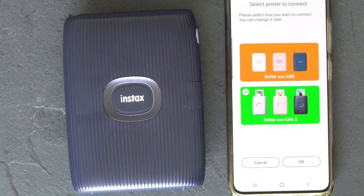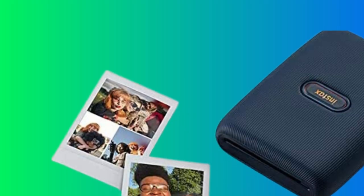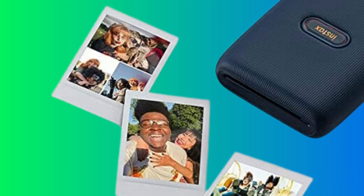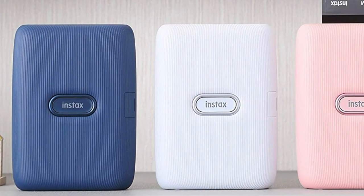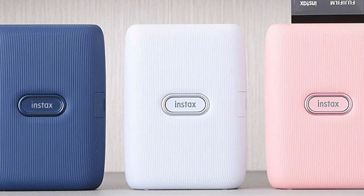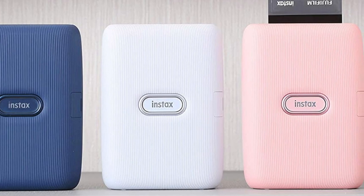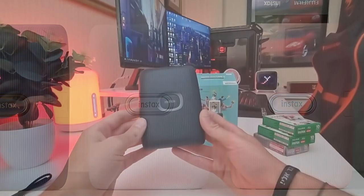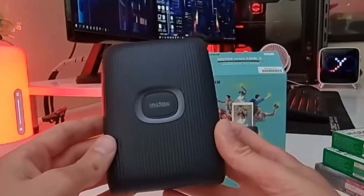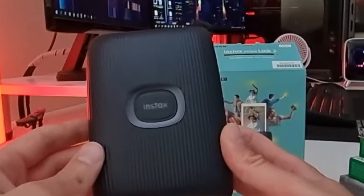That said, impatient photographers might find this charming bit of nostalgia to be a deal-breaker. It can take up to five minutes before all the colors in the print finish processing. However, because the photo develops after leaving the printer, it's easier to print a number of photos in quick succession, making it great for quickly sharing pictures with friends. We also love that the Instax tells you how many shots it can print before needing more paper.